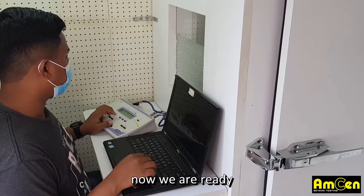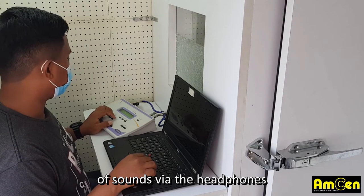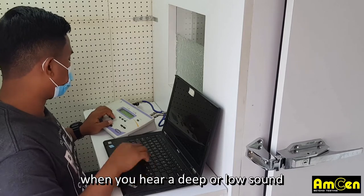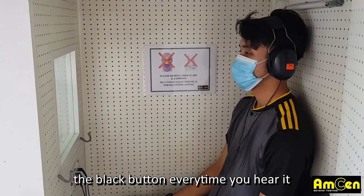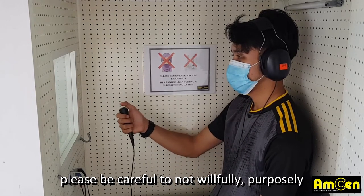Now we are ready. The audiologist will play a variety of sounds via the headphones. When you hear a beep or low sound, even when it is very low, please press the black button every time you hear it.